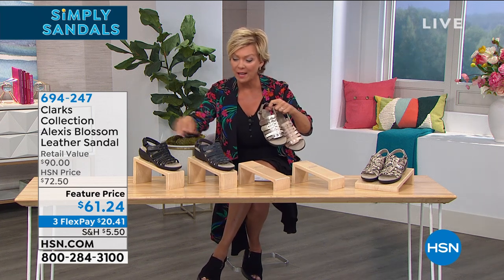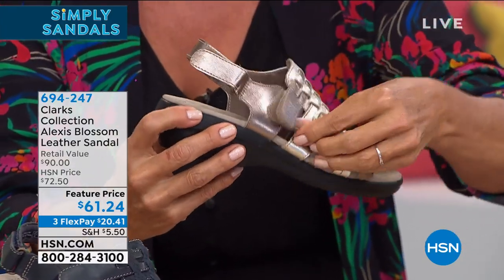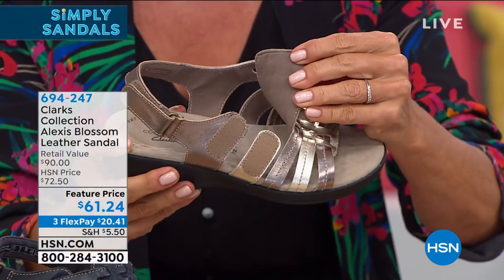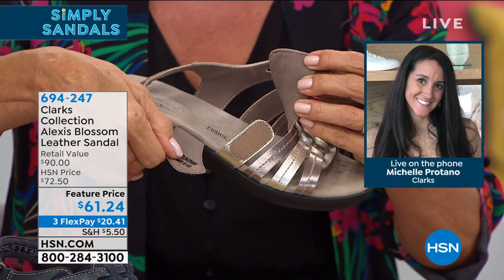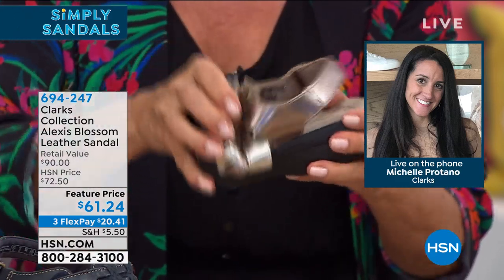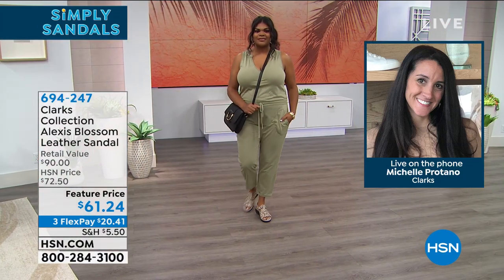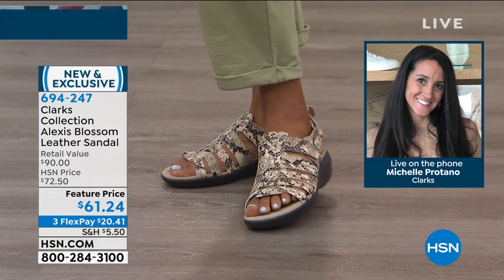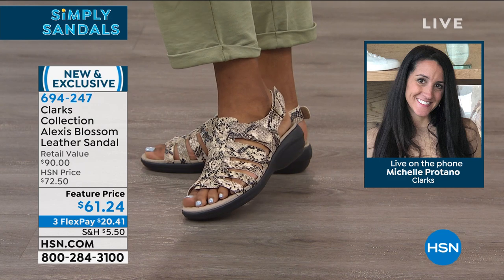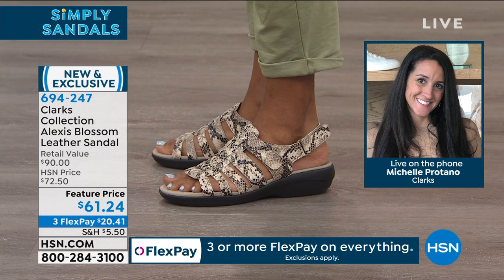Not only does it have a back strap, but it also has two side hook-and-loop closures — the most common way to get in. Michelle points out that having those two hook-and-loop closures over the instep is key for those with high or low arches, high insteps, or feet that swell during the day. The adjustability at the ankle is great for both smaller and thicker ankles — a truly custom fit. But the real highlight is the new Cushion Feel footbed — little texture pods that feel like a mini massage with every step.